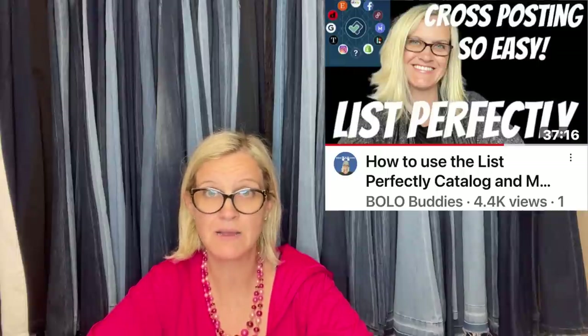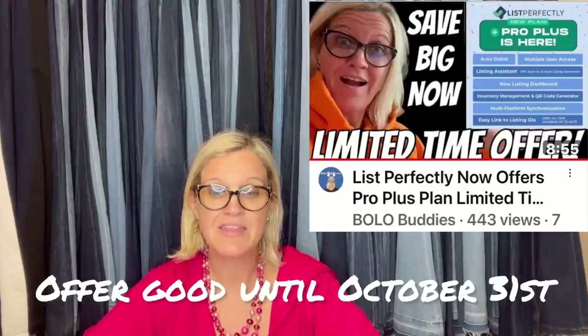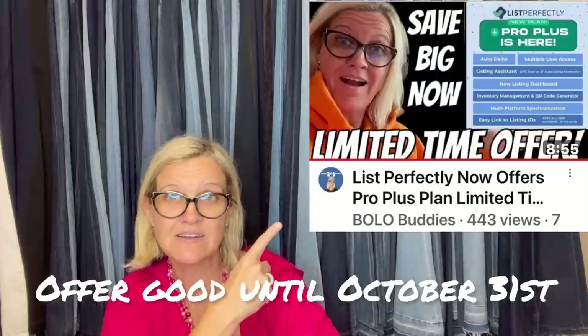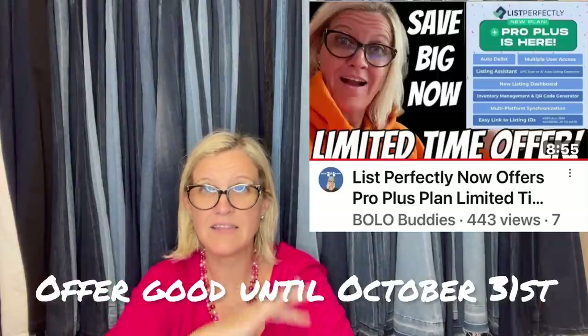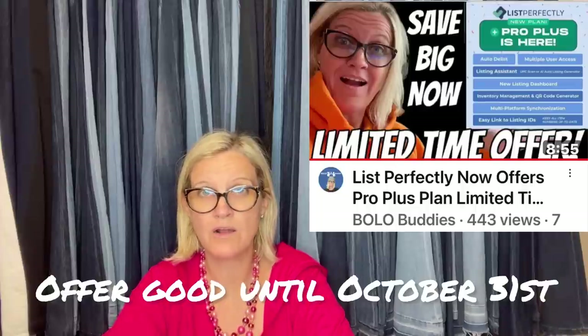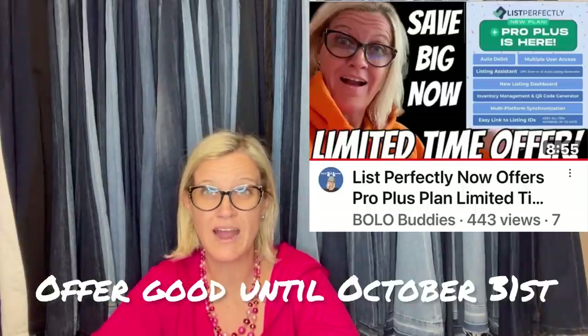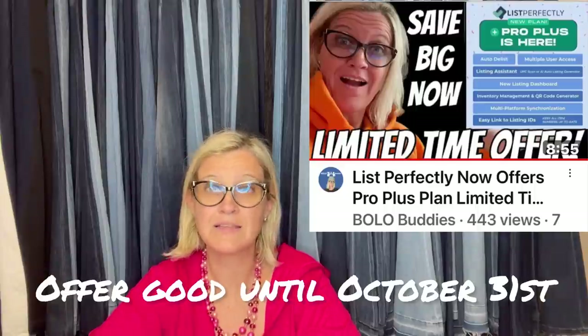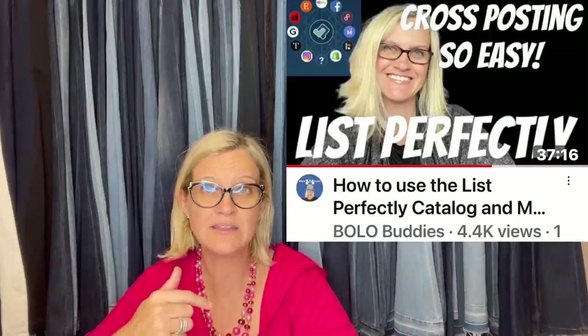If you guys are not cross-posting, I highly recommend it. I use List Perfectly — I've been using it since 2019. I love the service, it's fantastic. They just came out with a Pro Plus plan. I just did a video on it. You have a limited time to get on a pro promotional offer — it ends October 31st. If not, still take a look at that video for all of the new features in that plan. But either way, if you use my referral code 'Bolo Buddies,' you can get 30% off your first month of List Perfectly. I also have a tutorial video down in the description — check that out to see if it's a good fit for you.